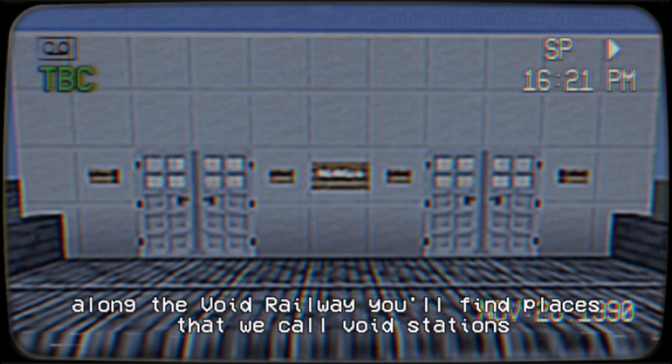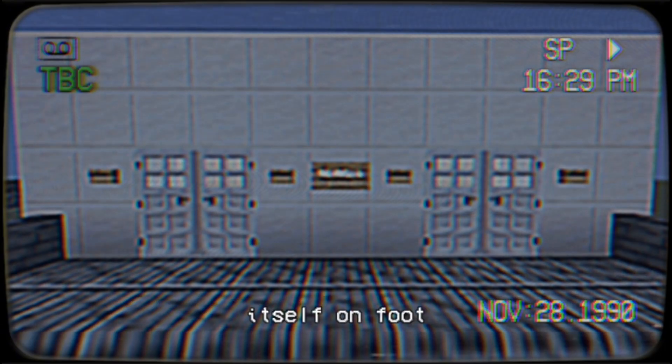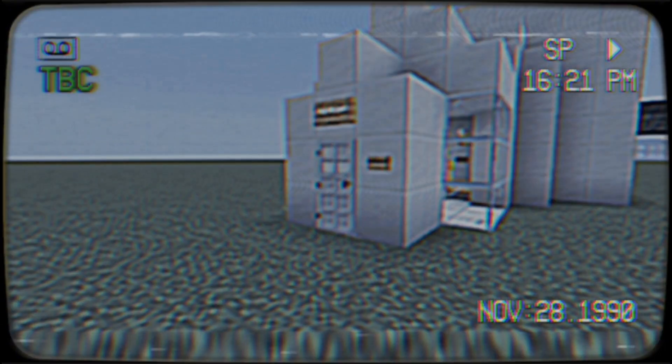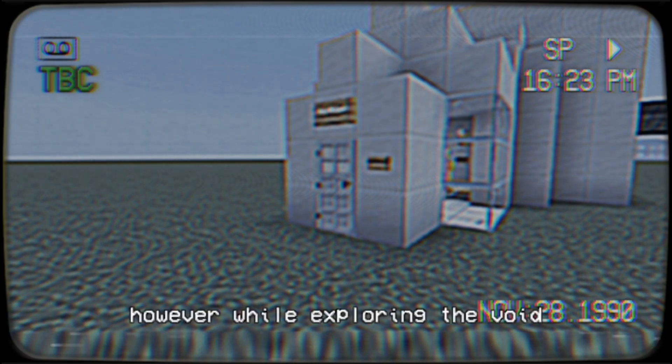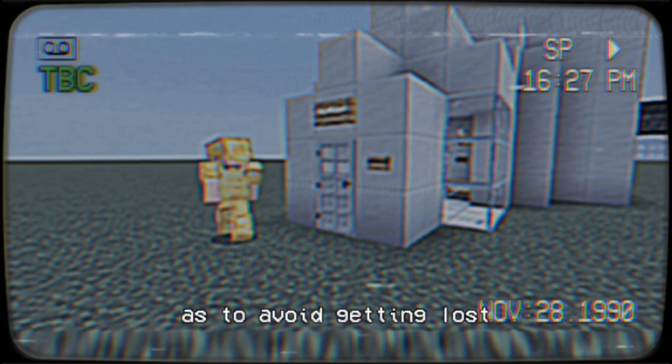Along the Void Railway, you will find places that we call Void Stations. Void Stations are how you get off the rails and enter the Void itself on foot. However, while exploring the Void, we recommend that you stay close to the Void Station so as to avoid getting lost.